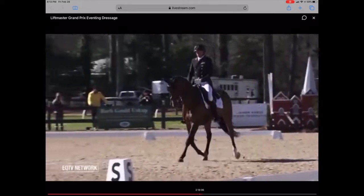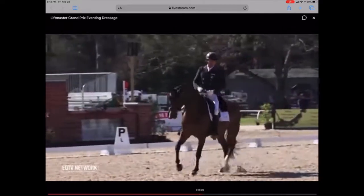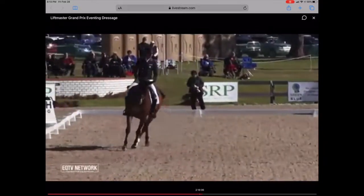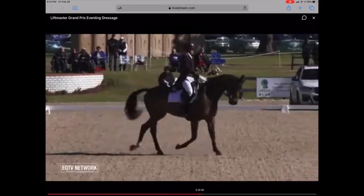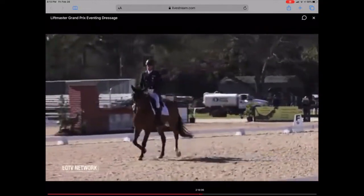Very interesting, because this horse may not have the same real flamboyant movement of a couple of the other horses, but he's just very, very steady. Doesn't really give away any points, and can show a really good medium and extended trot.